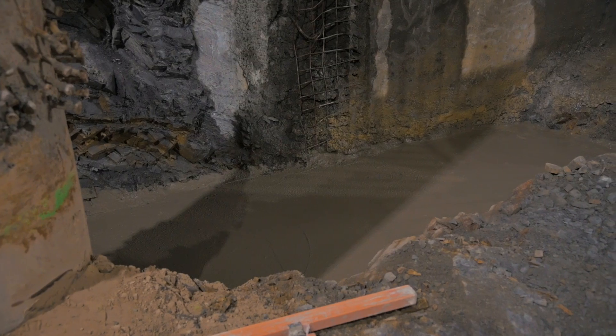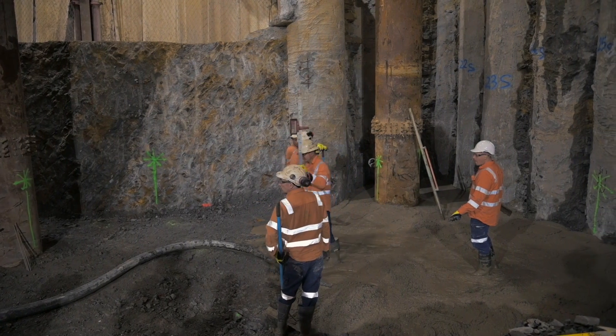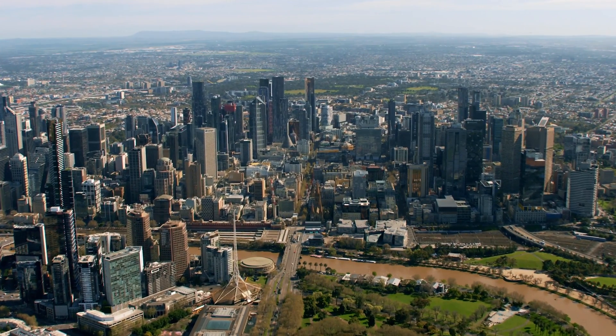By providing a field trial site for this innovative research, we're hoping that we can pave the way for full-scale commercialisation of recycled glass in structural concrete. Now and for the future, it's just one way we're helping develop environmentally friendly construction practices on Victoria's Big Build.